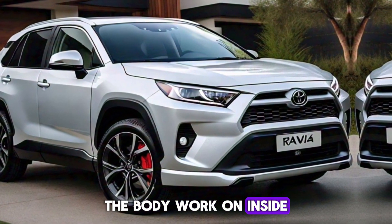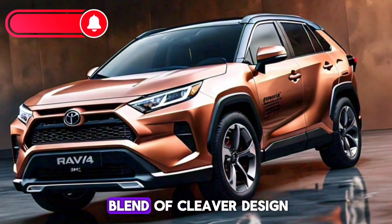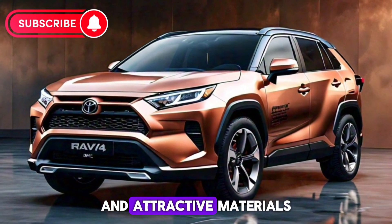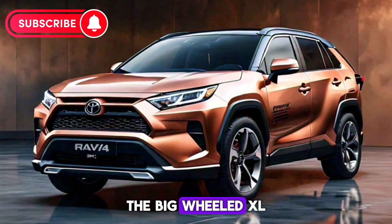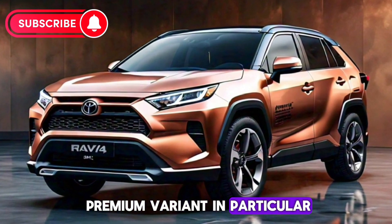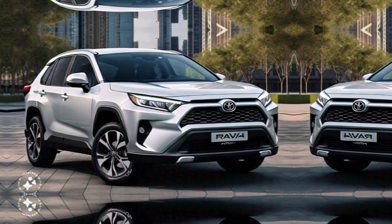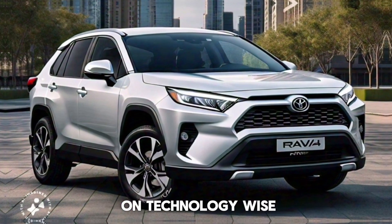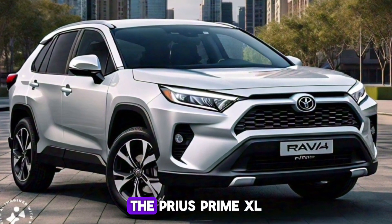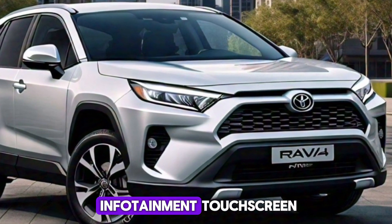Inside, the Prius Prime XC doesn't disappoint either. The cabin is a blend of clever design and attractive materials. The XCE Premium variant in particular takes a slight hit on efficiency for the sake of style, but it's a trade-off many are willing to make for the upscale feel and look it provides.